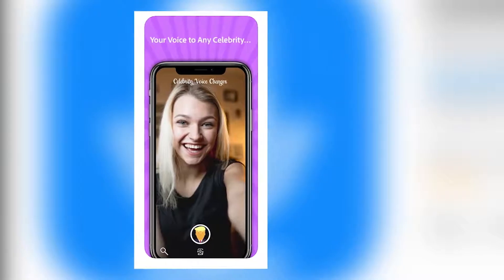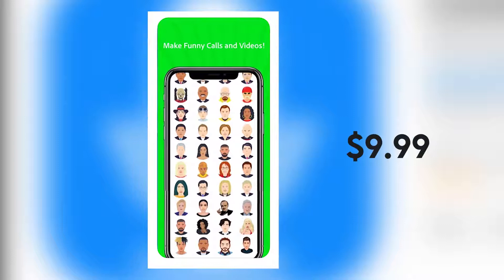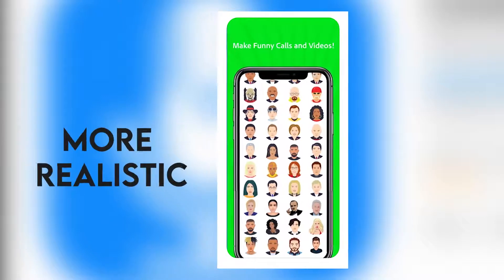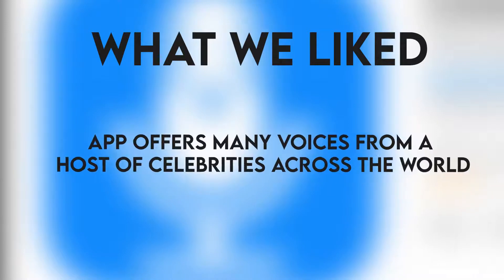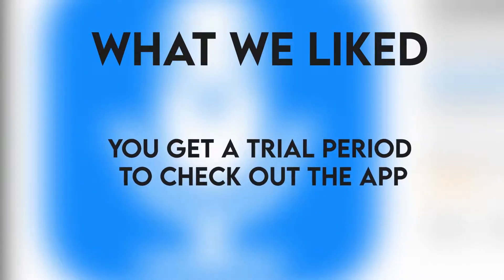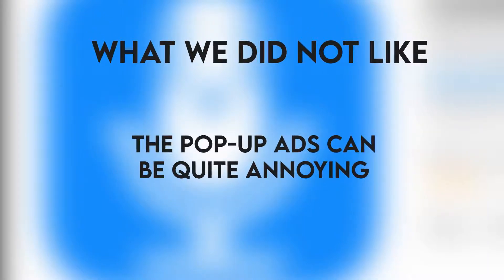The app is available in a free version, but you can upgrade to premium for a one-off fee of $9.99. Many fans say the trick is to speak in a clear and moderate voice, which makes the sounds more realistic. What we liked: the celebrity voices are very realistic, the app offers many voices from a host of celebrities across the world, and you get a trial period to check out the app. What we did not like: the pop-up ads can be quite annoying.